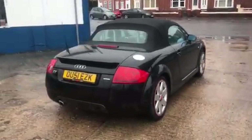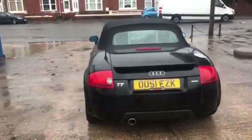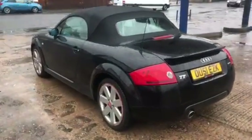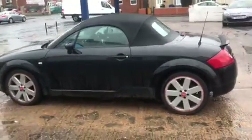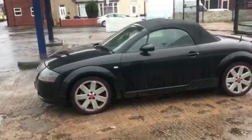It's a 101.51 RETT convertible, 118,000 miles in the black leather. The car's got a bit of service history, had a recent service, and the car's got a full MOT until February 2023.